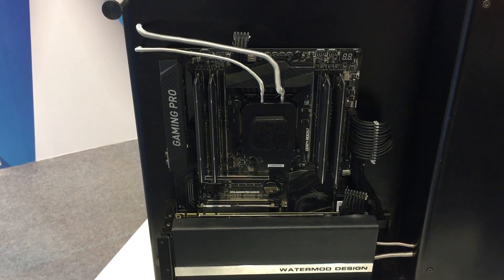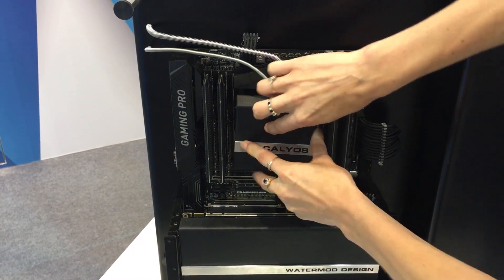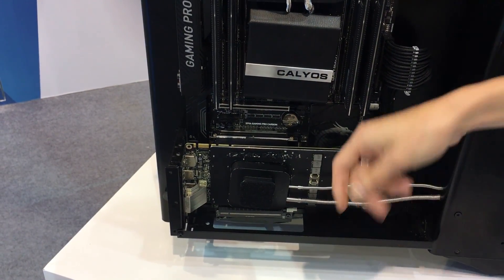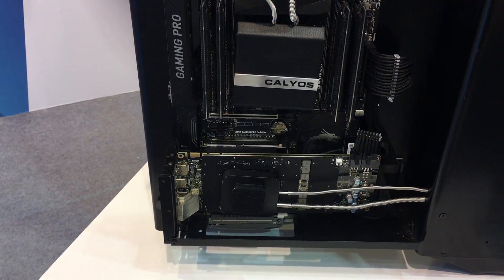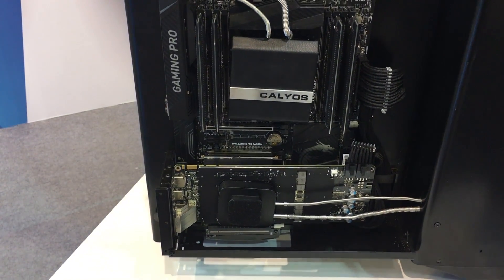This entire solution that you see here is running an Intel Core i7-6700K CPU with a GTX 1080 GPU, and this cooling solution is capable of dissipating about 400 watts of thermal heat.